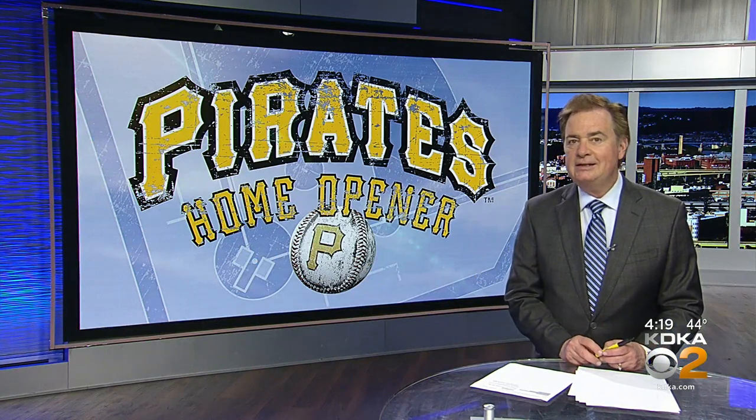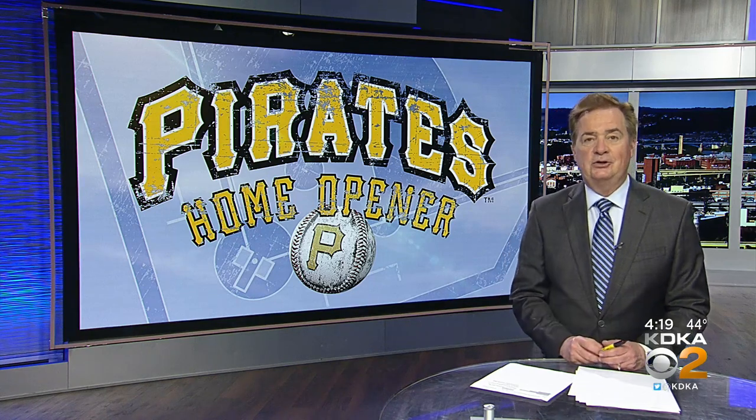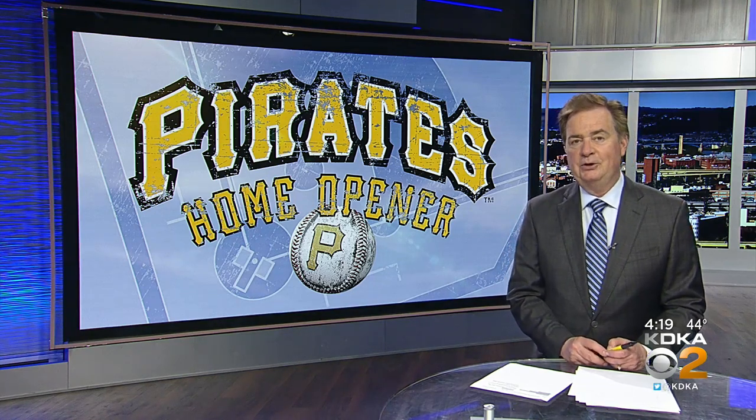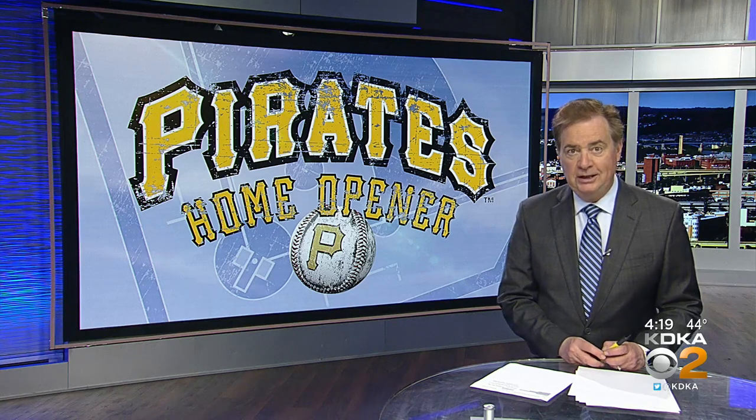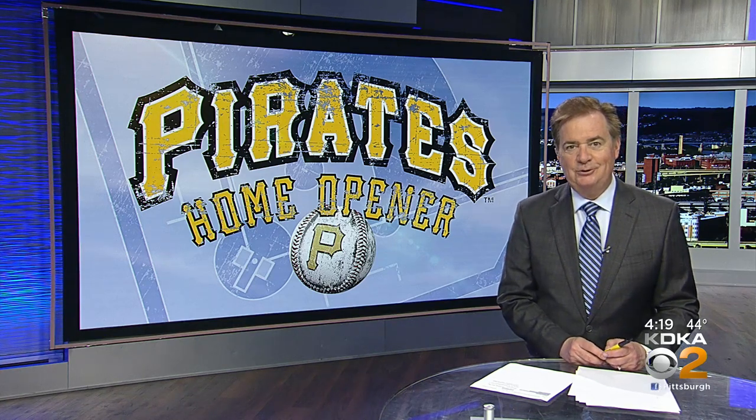The Pirates' home opener is slated for April 12th against the Chicago Cubs. Their season opener is this Thursday in St. Louis. That opener here at PNC Park has a start time of 4 in the afternoon, and tickets are still available. This is Bob Pompey, Katie Kay Sports.